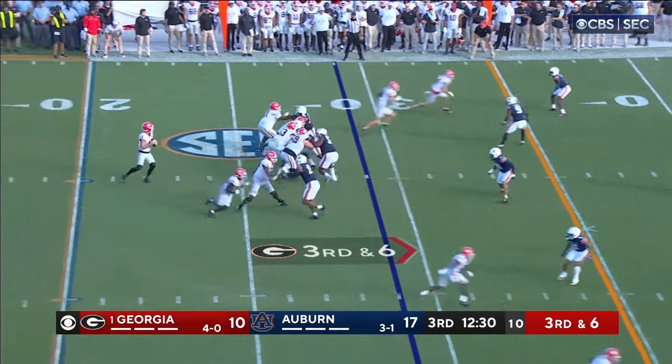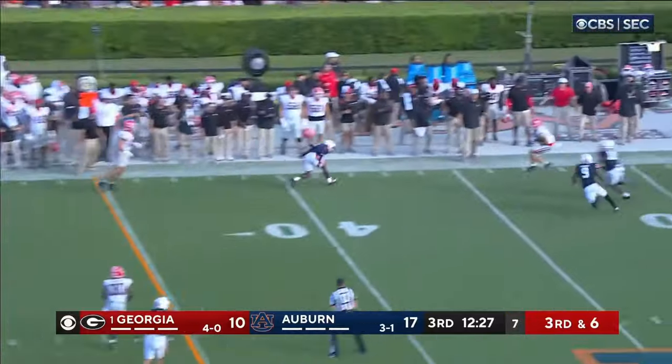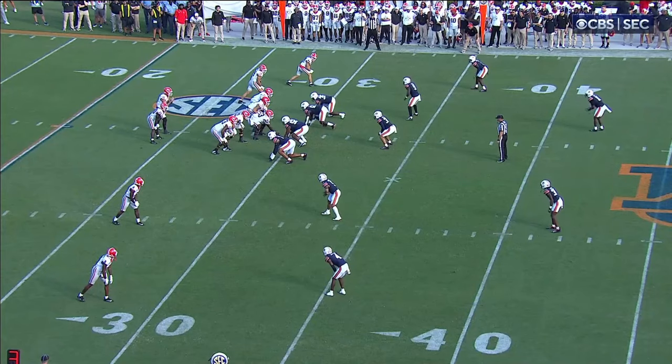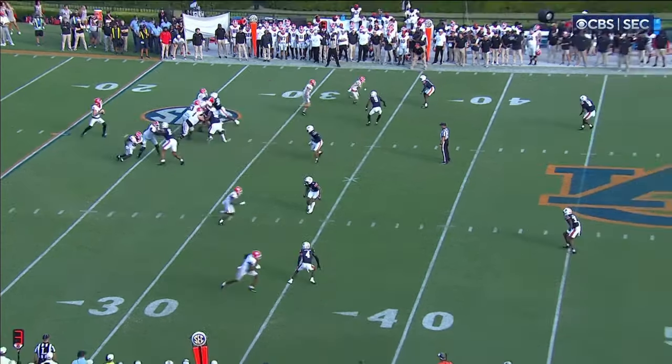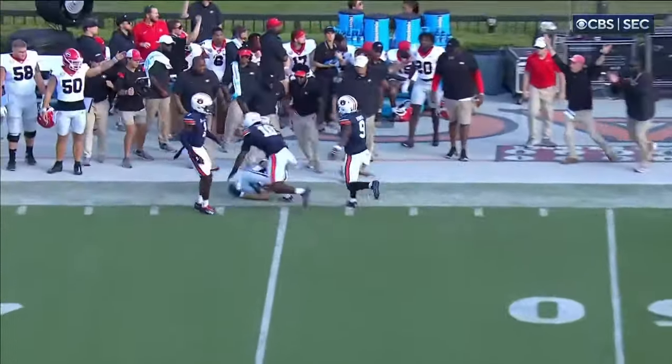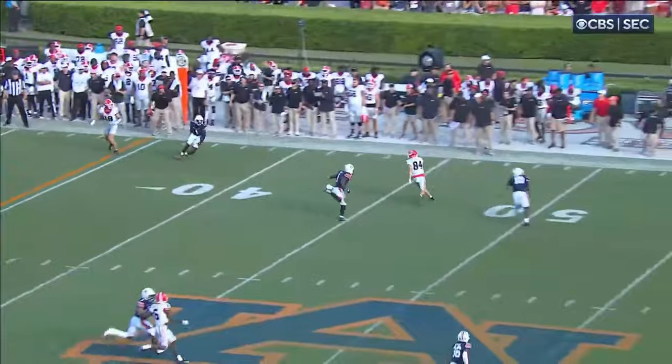Third down and six. Beck looking left, going that way. And he's got it to McConkie, first down. Bowers goes out, covered. And then he waits for McConkie to get the catch. Perfect throw and catch. Pickup of 17.